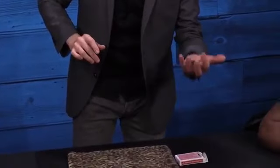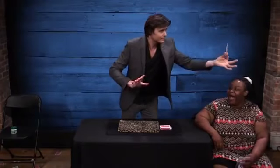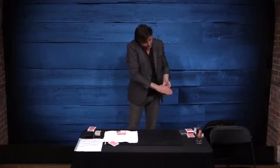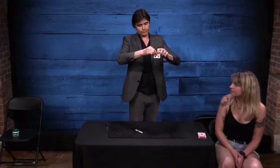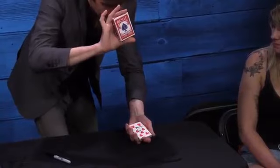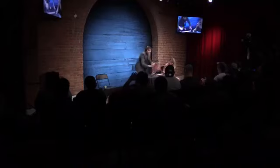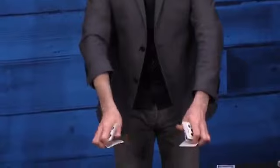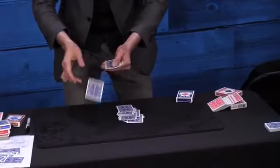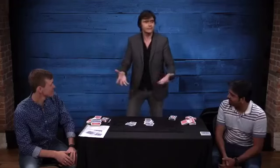And just a little bit later, the deck slowly vanishes card by card, leaving only the correct card behind. Plus, David shows you how to use a secret tool to make a card appear inside a lemon, or perform a shockingly visual torn and restored card, or produce four aces from a shuffled deck, or make three cards fly from one place to another, and so much more.